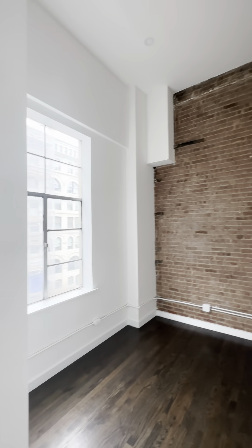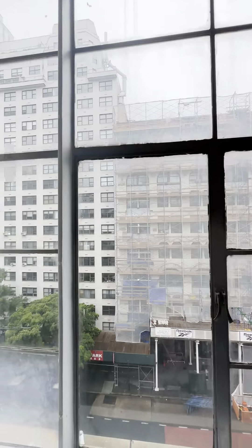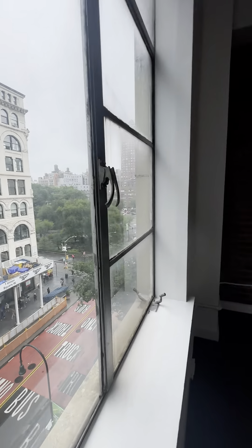Coming through the living area, we enter into the first bedroom. This bedroom I think would be best used as a home office because of the high ceilings and great natural light. It could fit a queen size bed comfortably with a nightstand if you wanted to use it as a bedroom. Coming through, we have a closet built out with shelves and hanging rods, and then a large window with views of Union Square Park.